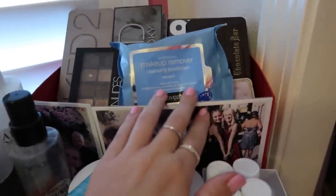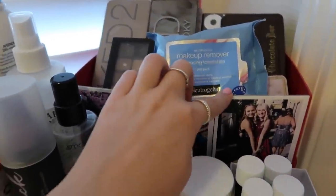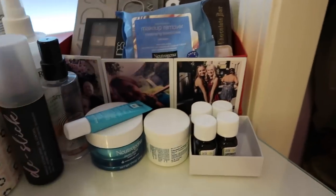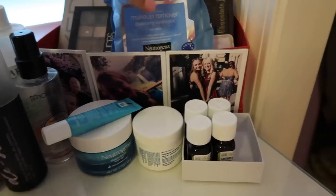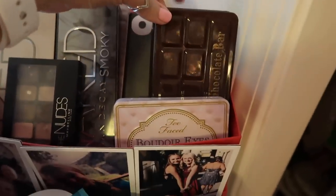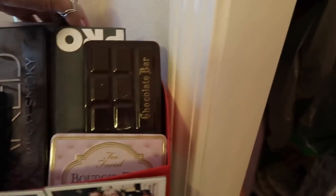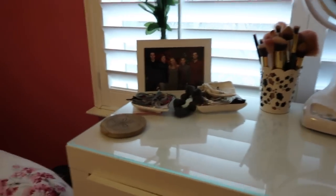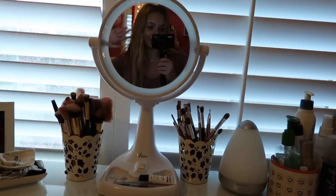Back here I have this little box thing with polaroids on the front — they're from freshman year but they're still cute. Inside I keep my makeup wipes and all my eyeshadow palettes: all my Naked palettes, my Chocolate Bar by Too Faced, Lorac, and the Morphe palette way in the back. The makeup wipes are just super easy to grab right there. That's just kind of the top of my vanity.